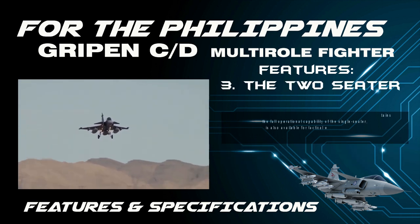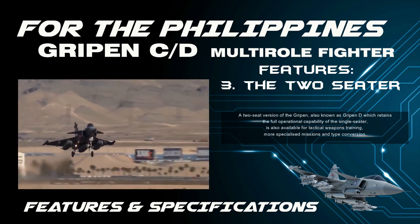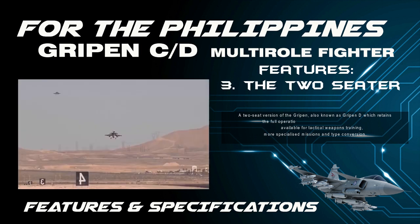Feature 3 — The Two-Seater: A two-seat version of the Gripen, also known as Gripen D, retains the full operational capability of the single-seater and is also available for tactical weapons training, more specialized missions, and type conversion.